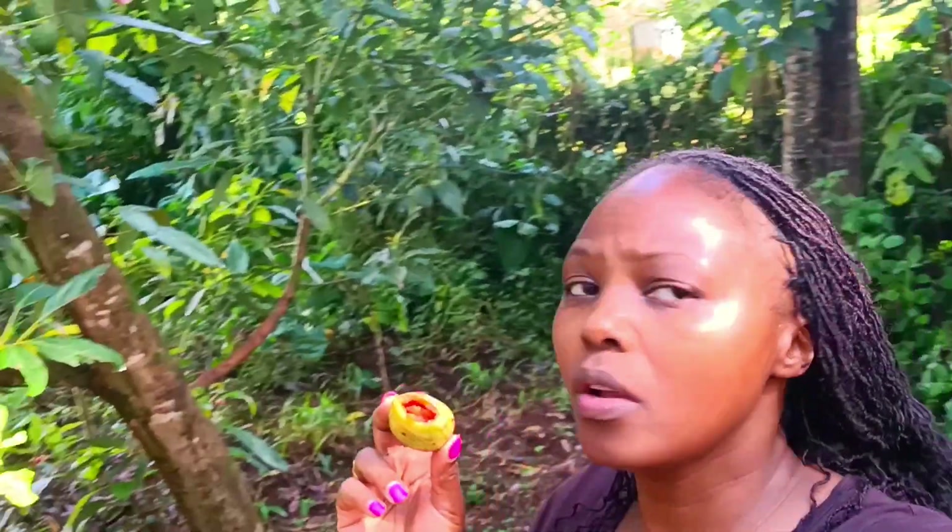Here's the tree tomato finally — right from the tree. Look at that — sun-kissed, literally. Let's continue with the tour of the farm.